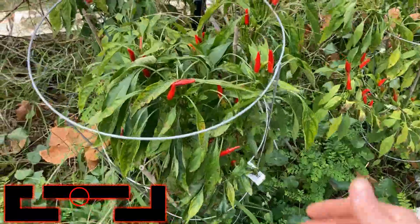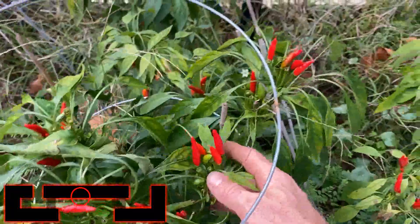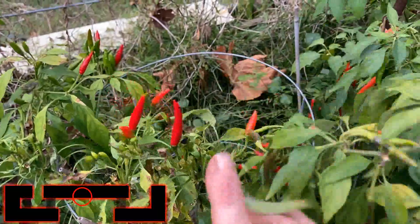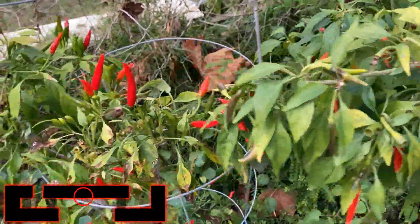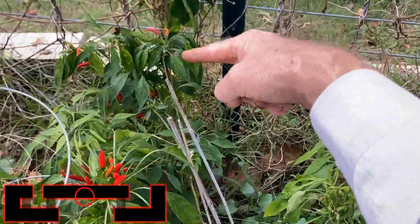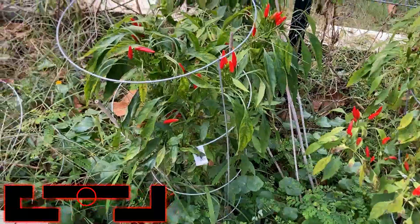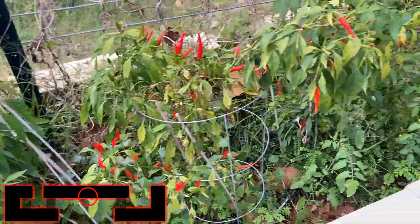Some Thai hots — remember, Thai hots and dragon cayenne look exactly the same. In fact you can see here, here's dragon cayenne and Thai hot. Thai hots are sticking straight up, dragon cayennes are hanging down. We've got a dragon cayenne, a Thai hot, another dragon cayenne hanging back here, and a Thai hot. I have not harvested much of these because I have just harvested so many peppers this year — it has been overwhelming.